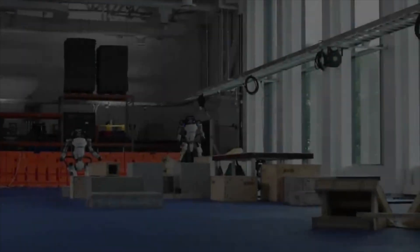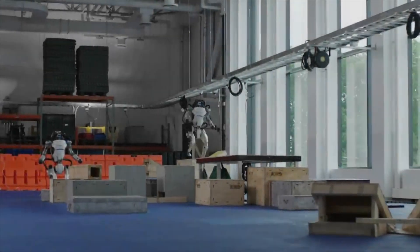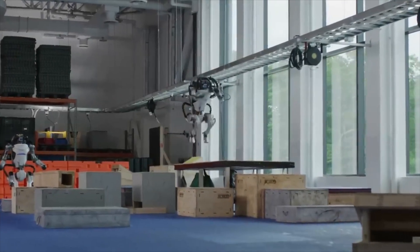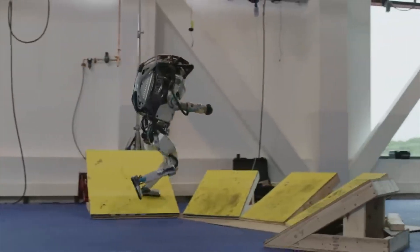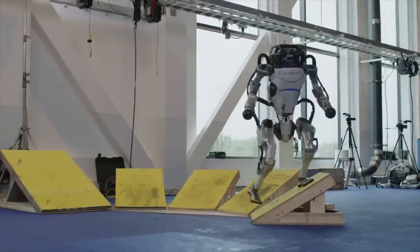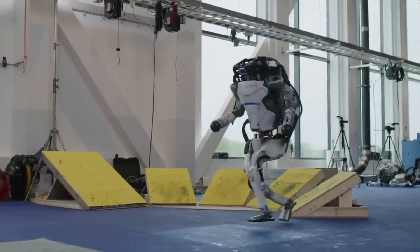Wow, this is big. So Boston Dynamics has just unveiled their newest version of their famous Atlas robot. They retired the old version — the one that we loved, that was dancing and doing flips and other maneuvers. Now that one is gone and there's a new kid on the block.